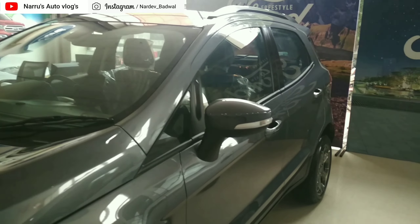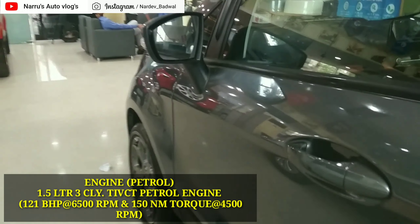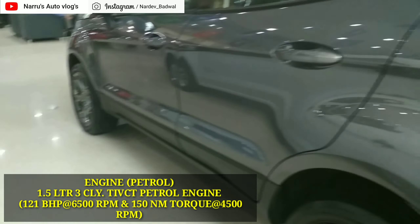8th position पे है Ford की compact SUV EcoSport। इसे सबसे पहले 2013 में launch किया गया था, तब से अब तक इसकी top 10 में जगह बरकरार है। Ford EcoSport की August 2019 में sales figure की बात करें तो इसकी कुल unit बिकी है 2,882 units।